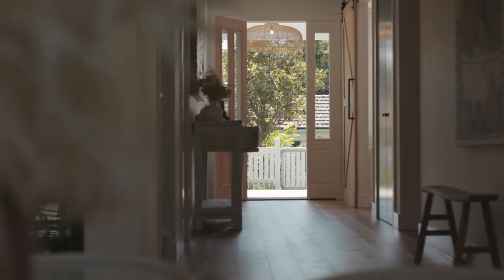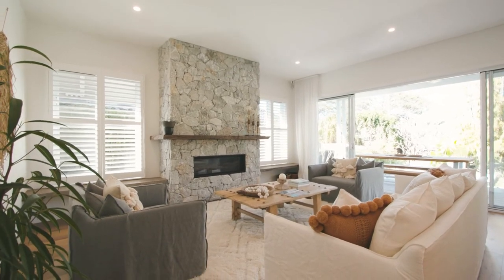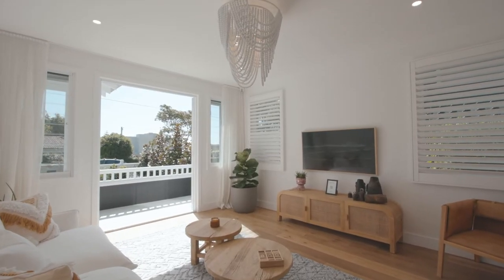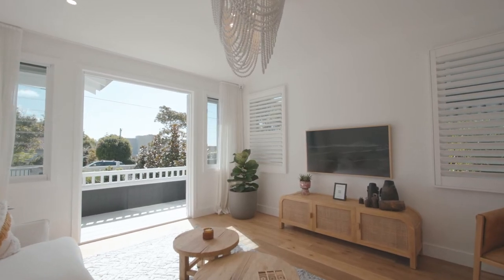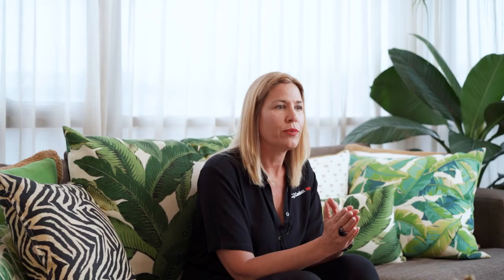We used European oak timber flooring in our selection process — it's a beautiful product. Our personal favourite has been around for a while: the latte, being a natural element. No matter what your colour palette, if you have a lot of greys, the timber will bring a lot of warmth to the space. If you have a neutral warmer colour palette, it just enhances that and completes the look of the home.